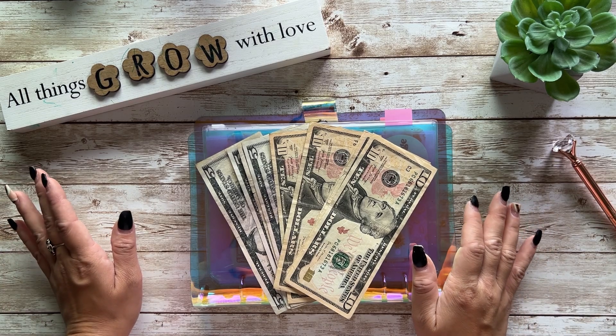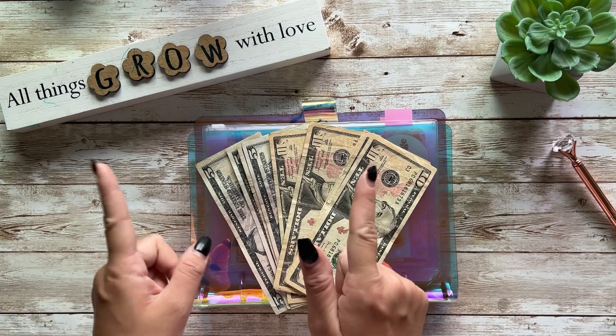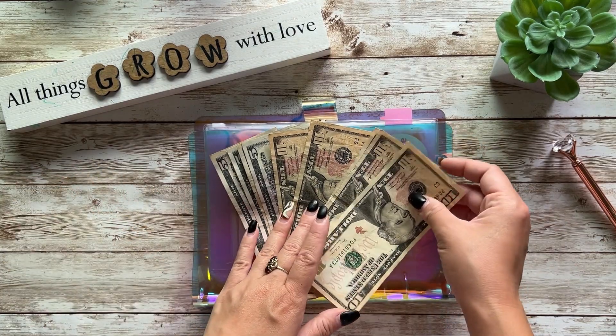Hi guys, welcome back to another video. My name is Kat with the Katastrophic Budget and today we're working on my kitchen sink cookie binder. It's kind of a mouthful but it still makes me really happy.